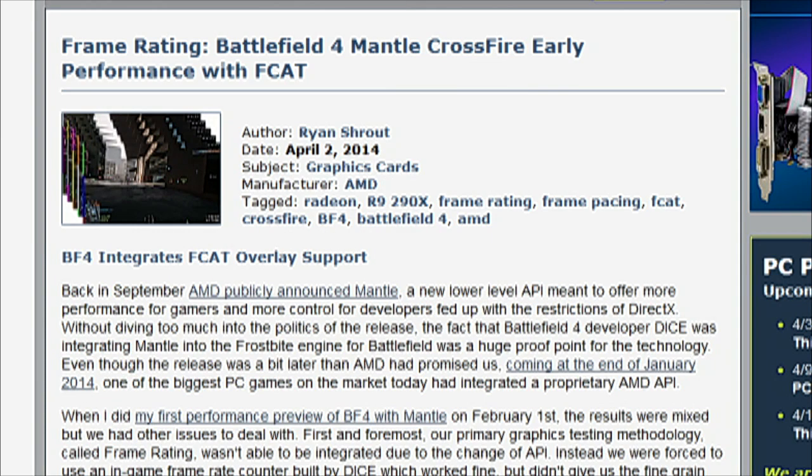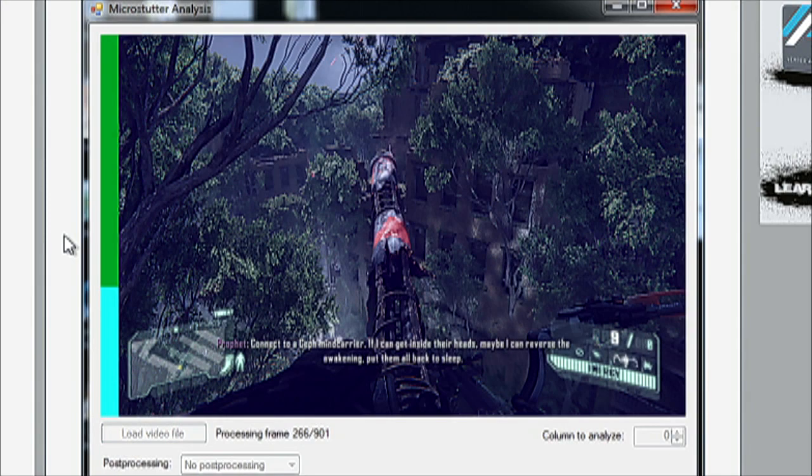I did a little article on Mantle this week — on Battlefield 4. We tested crossfire performance using the Mantle API and compared it to DirectX, in a way we had not previously been able to. Our testing methodology called Frame Rating uses capture directly from the video card, with some post-process analysis on the video file. That depends on a small piece of software running locally called an overlay that draws different colored bars on the left-hand side of the screen in sequential order — but with Mantle being neither DirectX nor OpenGL, we didn't have the ability to run that overlay.